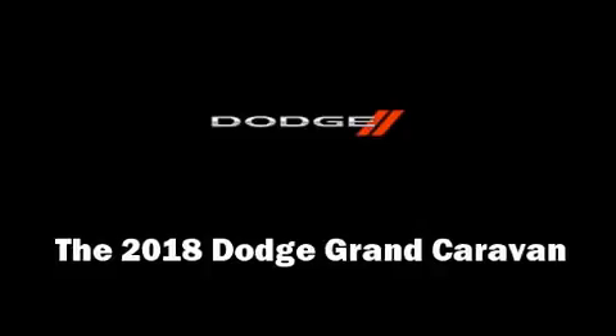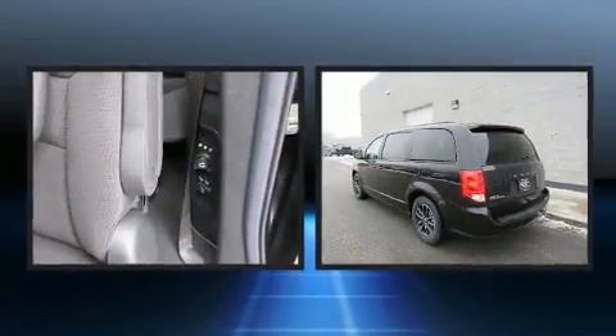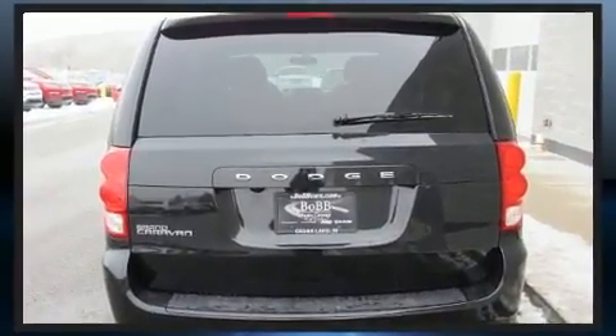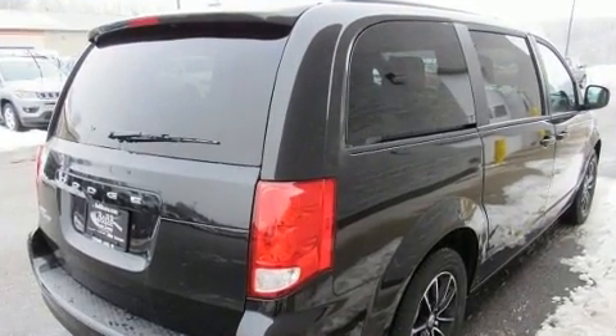Get excited about the 2018 Dodge Grand Caravan. This seven-passenger van leads among competitors in its segment. Under the hood you'll find a six-cylinder engine with more than 270 horsepower, and for added security, dynamic stability control supplements the drivetrain.